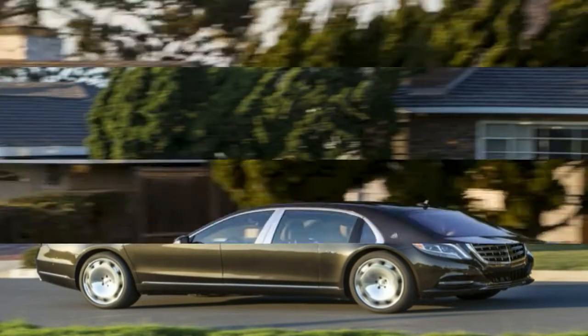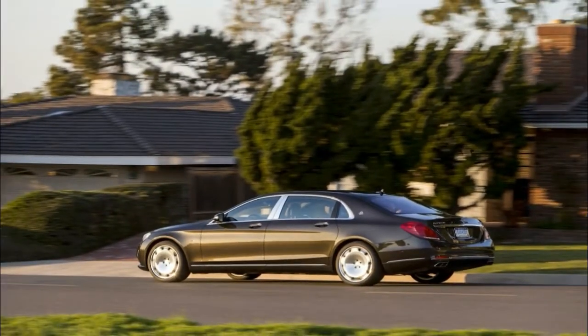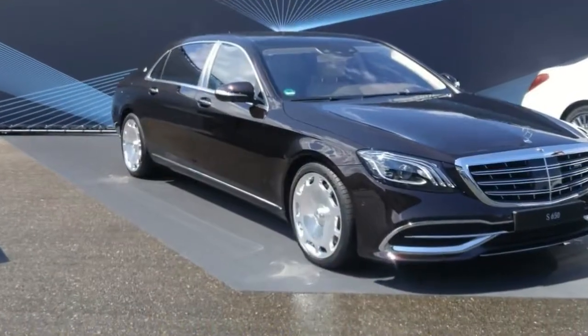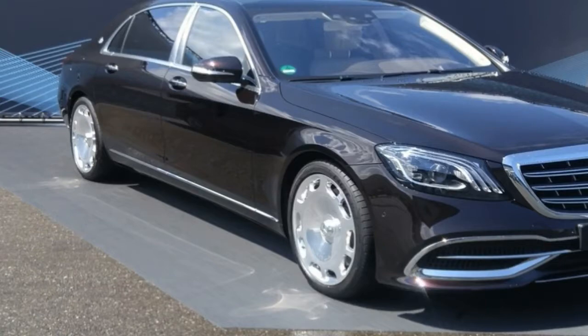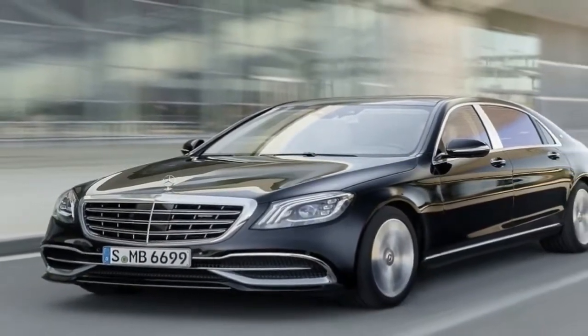Turn off the self-driving features, though, and the Maybox drives with the stoic confidence synonymous with the three-pointed star. As before, the steering is perfectly tuned to the intended mission. It's light and creamy at low speeds, but quickly and seamlessly adds weight and feedback as speeds climb.